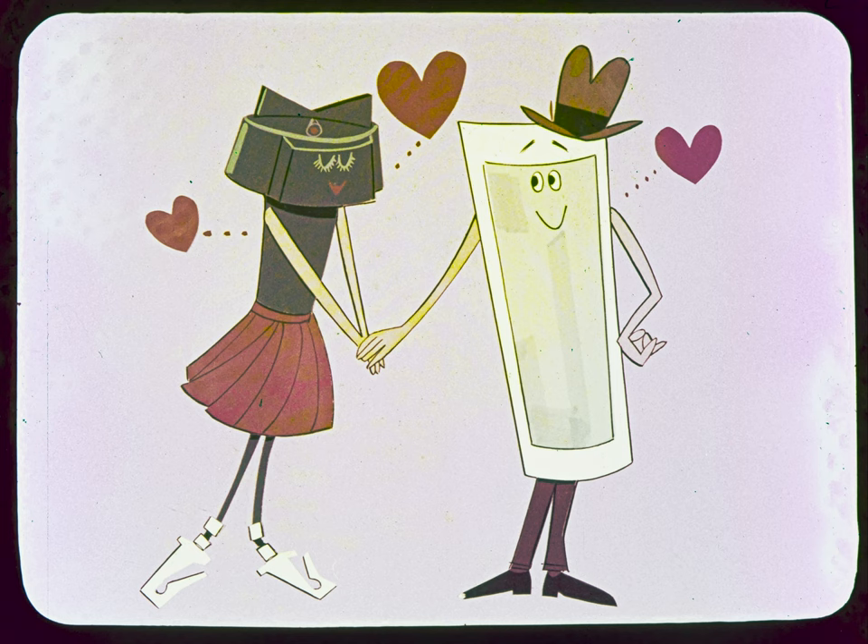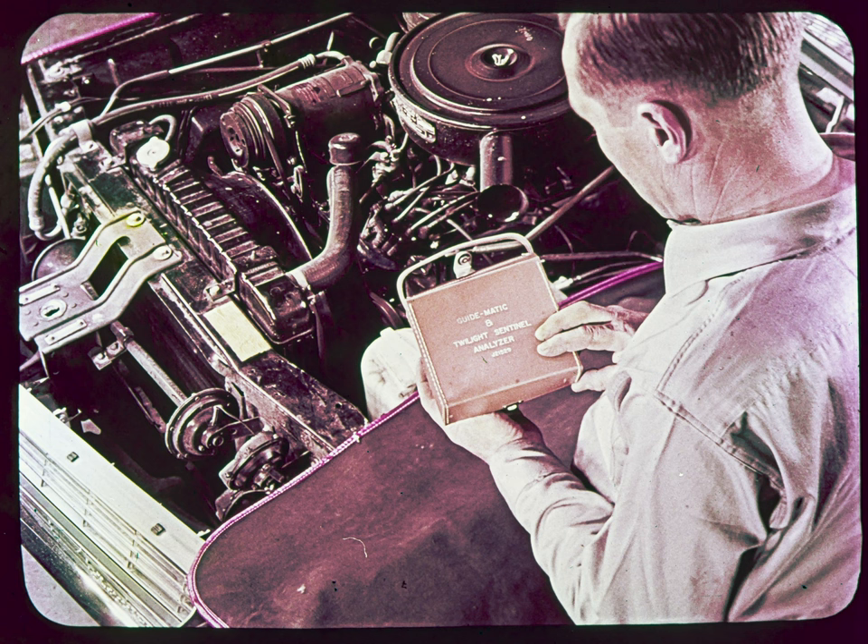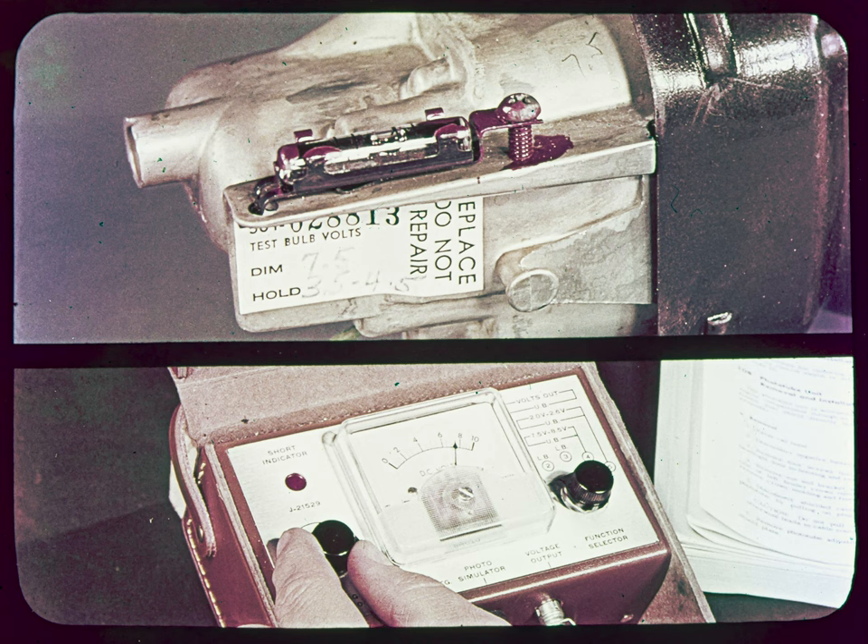These two units are also linked by a third private eye: the new Guidematic Analyzer — a private eye that the owner may never see or hear about, but one that allows us to see what's going right and what's going wrong inside the components of the Twilight Sentinel and Guidematic. This Guidematic Analyzer is designed to take full advantage of the service features of the fender-mounted phototube unit, which has a built-in aiming level and test bulb. Also, the factory-set dim and hold sensitivity adjustments are sealed inside this unit.